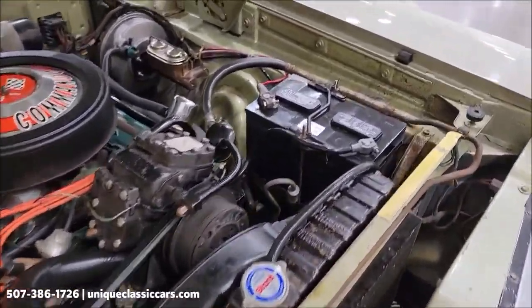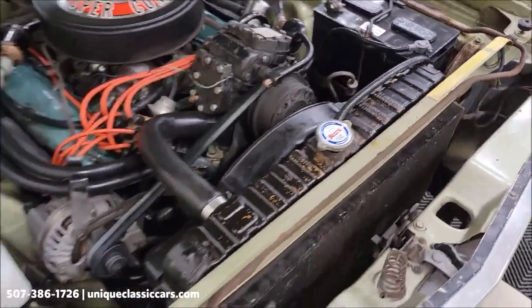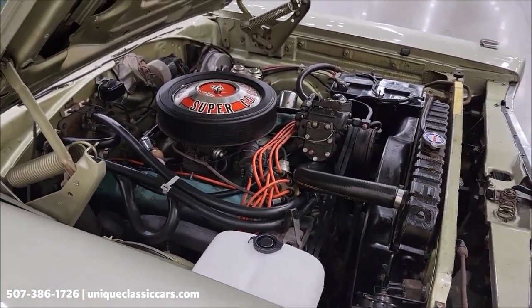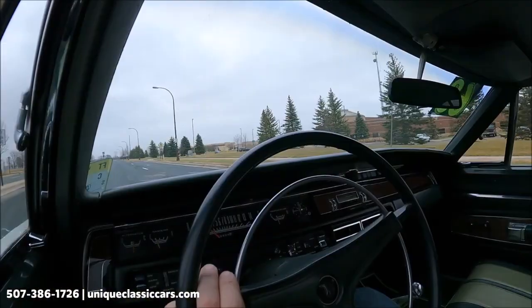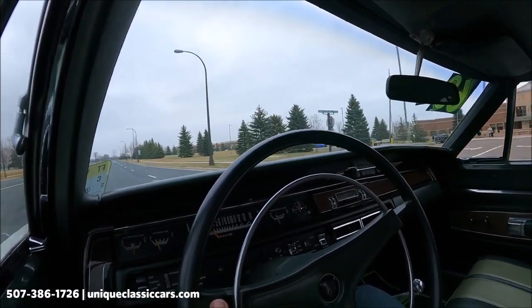There will be a picture of the data tag included with the still pictures, and some decoding has already been done in that three-ring binder showing how this car was equipped. Chat with the sales consultant if you call in and inquire about this car. Today we're going to take the 1968 Plymouth GTX out for a cruise.